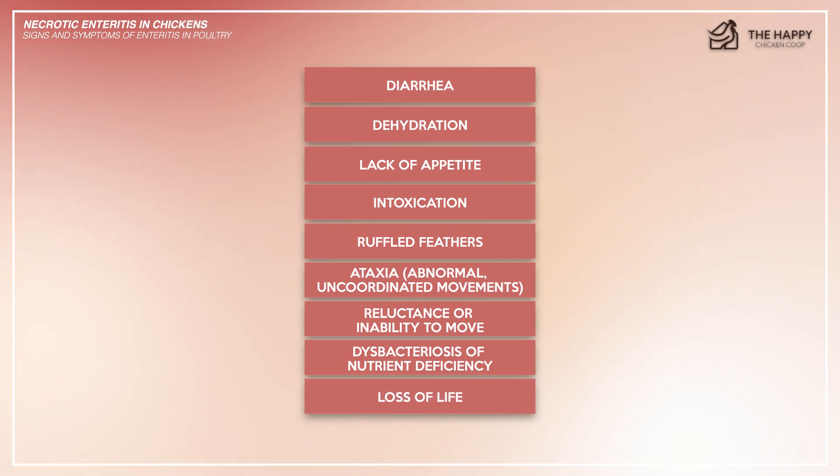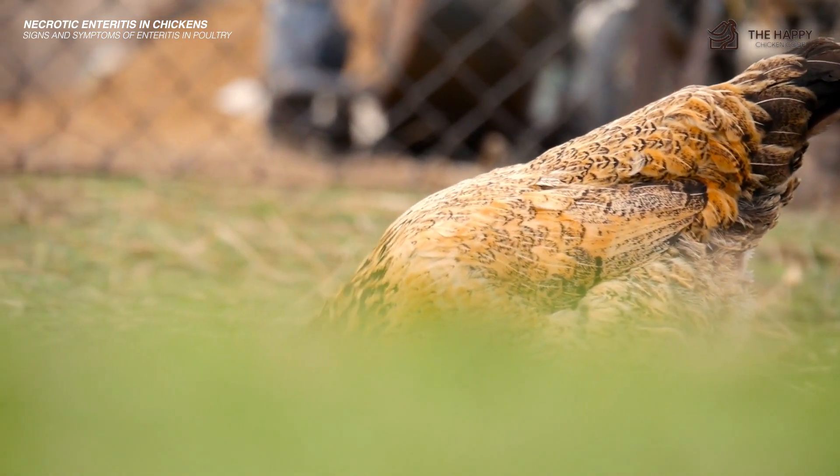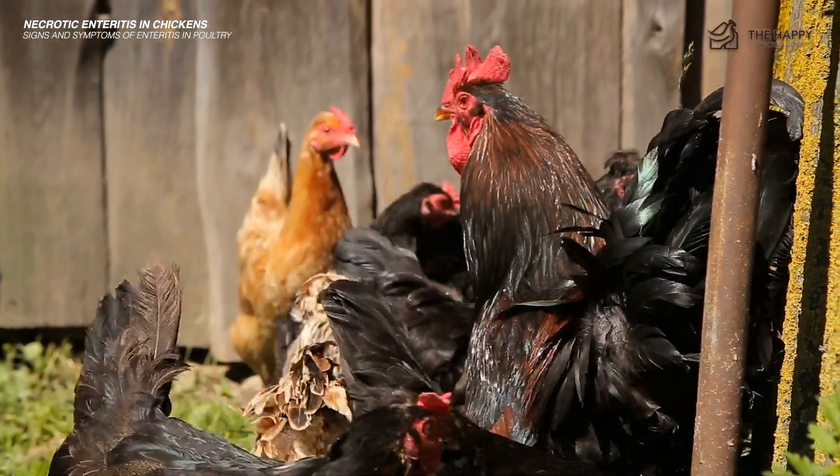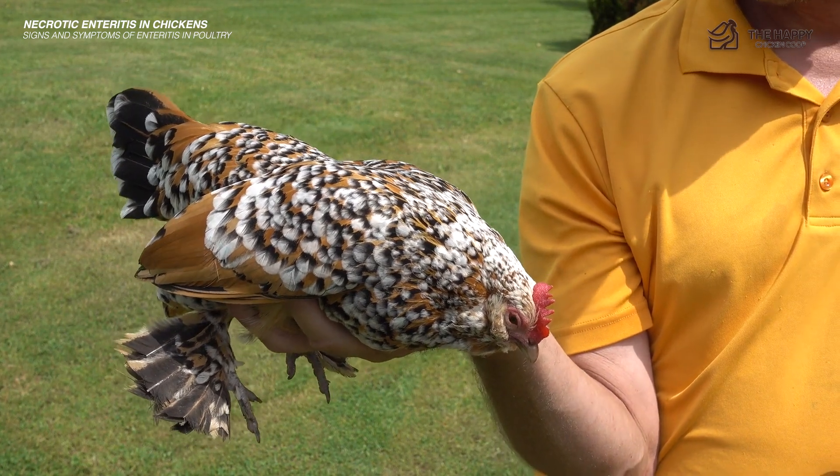The reason I mention loss of life as a symptom is that if one or two of your chickens die quickly, it could prompt you to address what's going on before your other chickens die as well.